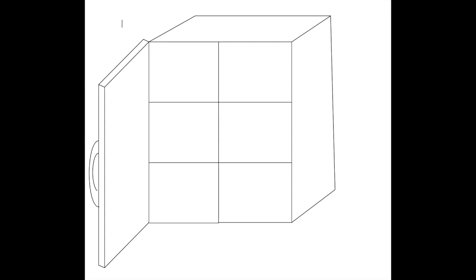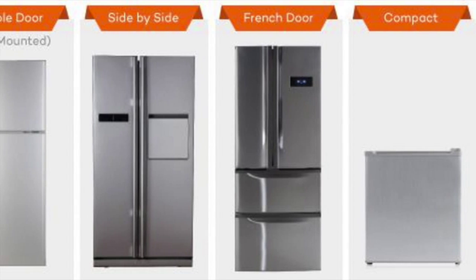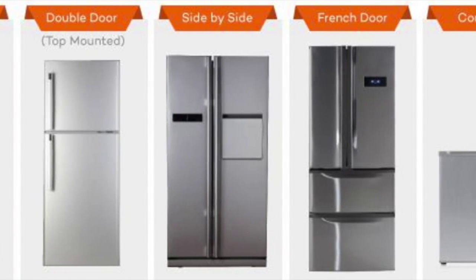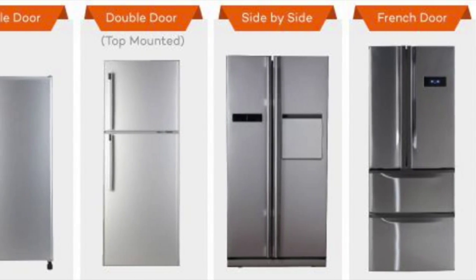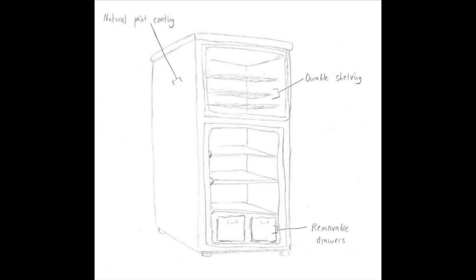The product will come in two forms: one serving as a shoe closet and the other as a larger storage closet for clothes and other goods, depending upon the size of the refrigerator retrieved from the landfill. The exterior of the refrigerator closet will maintain its original refrigerator shape while being repainted in order to increase appeal and marketability.